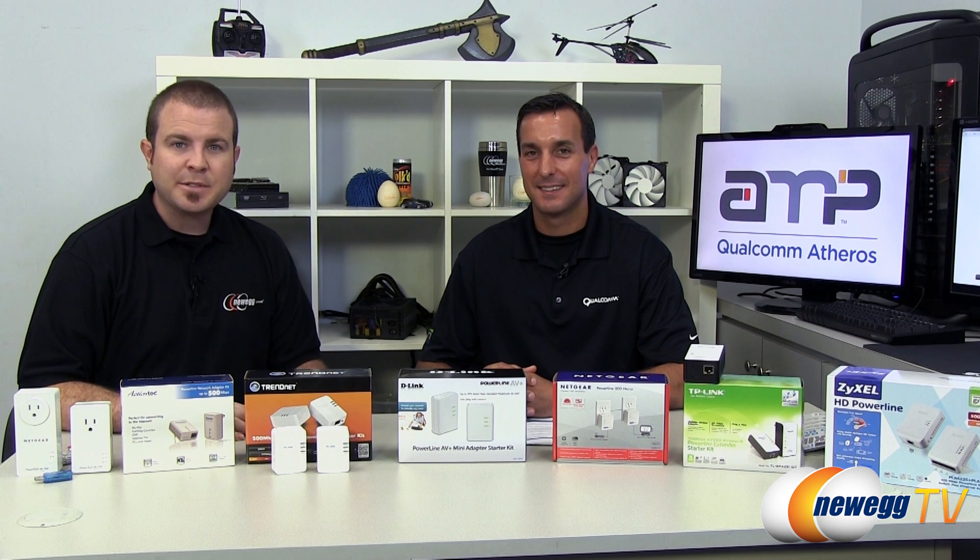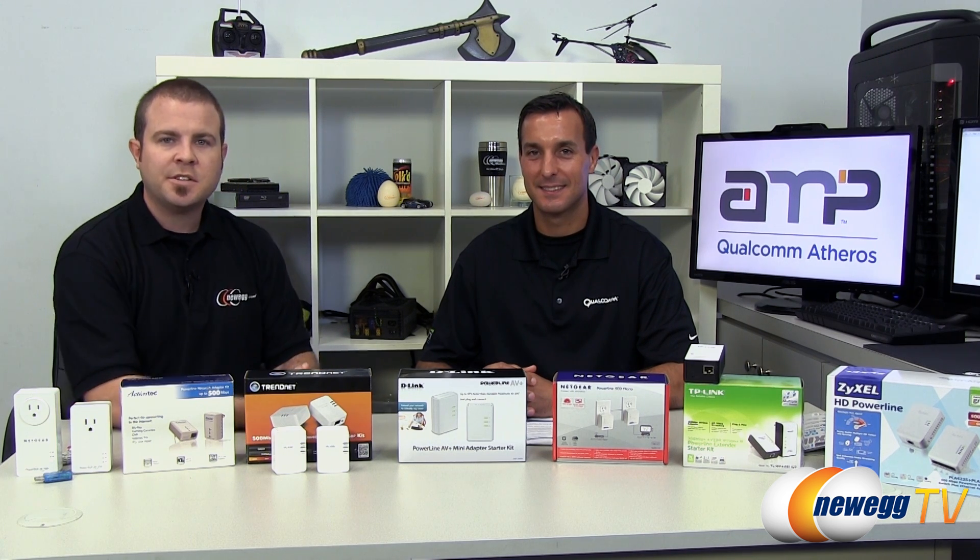Hello everyone and welcome to Newegg TV. My name is Paul and today we have a special guest in our studio. This is Keith Washo from Qualcomm Atheros.